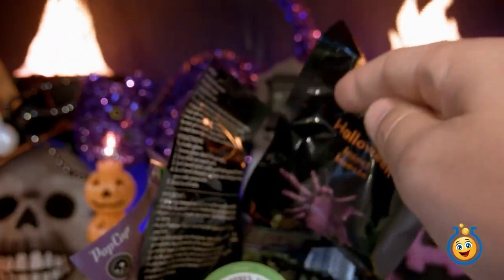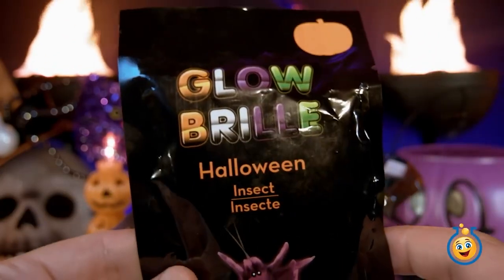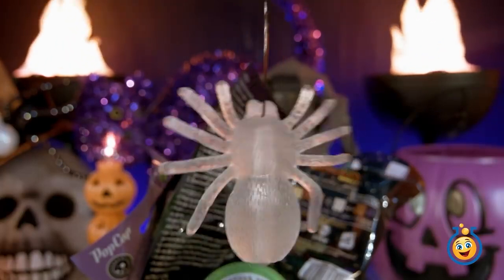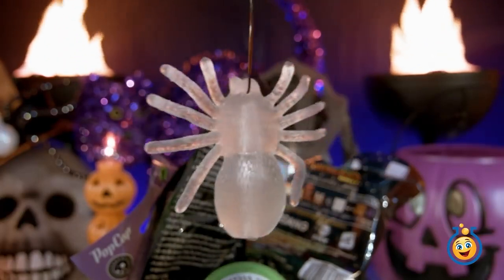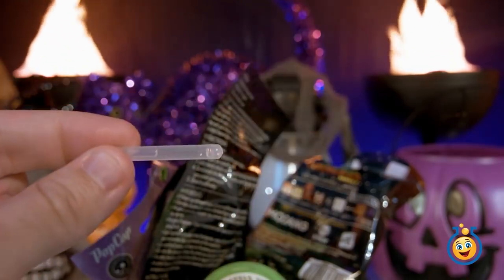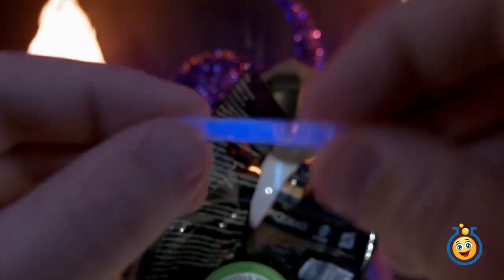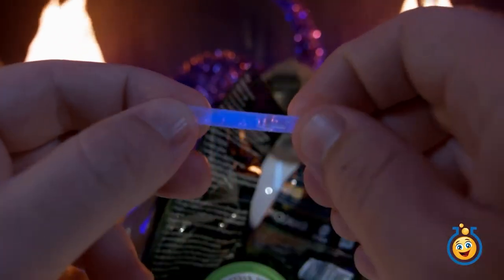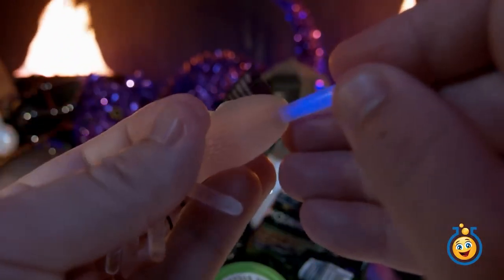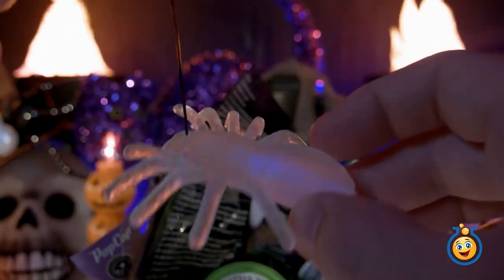What is this blind bag right here? It says Glow Halloween Insect. Here's our little glowing spider — but wait a minute, he's not glowing. That's because he needs his glow stick. Give it a crack — there we go. Now it's starting to glow. If we turn the camera light off, we can see how it's glowing. If we put this in total darkness, I think it would be glowing pretty well.